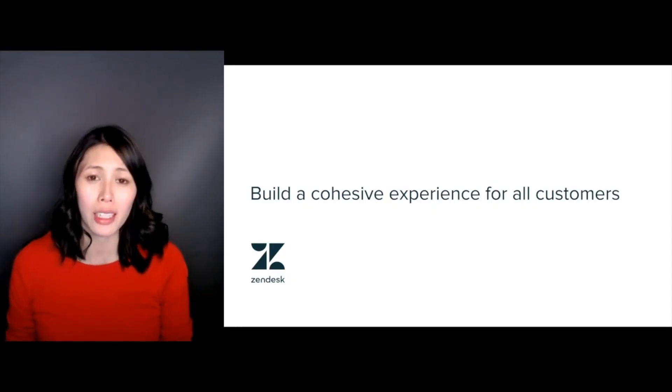Let's take a look at ways that you can create a cohesive experience for your customers each time they reach out by optimizing different aspects of your account.